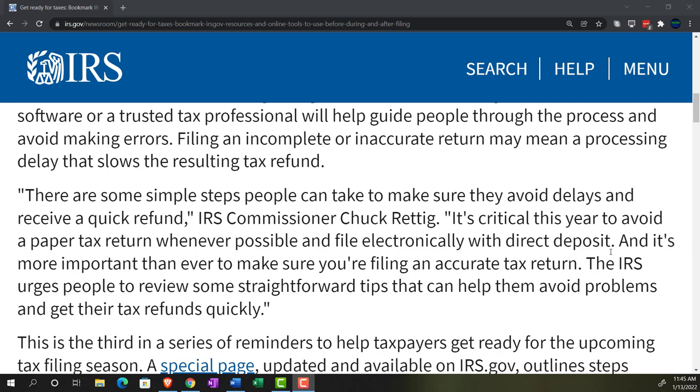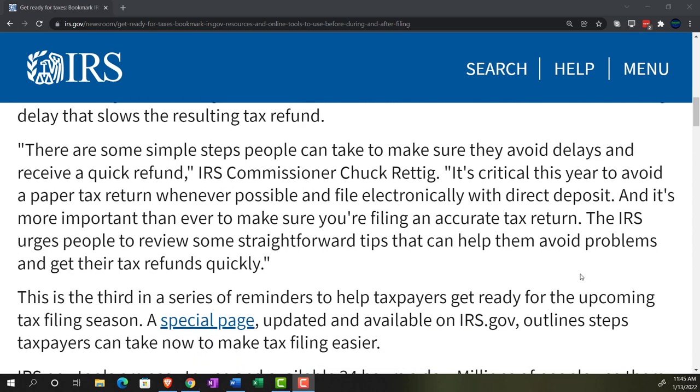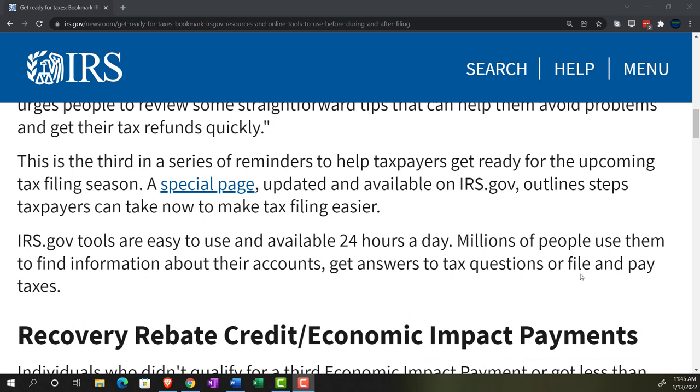It's more important than ever to make sure you're filing an accurate tax return. The IRS urges people to review straightforward tips to help them avoid problems and get their tax refunds quickly. IRS.gov tools are easy to use and available 24 hours a day — millions of people use them to find information about their accounts, get answers to tax questions, and file and pay taxes.